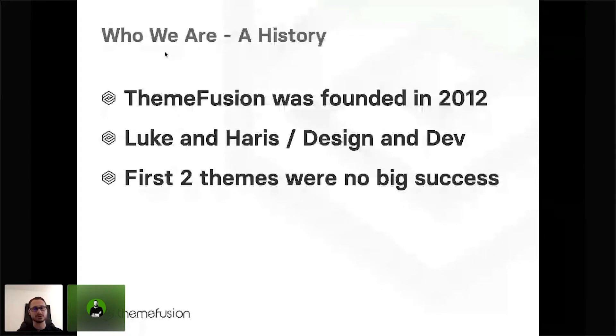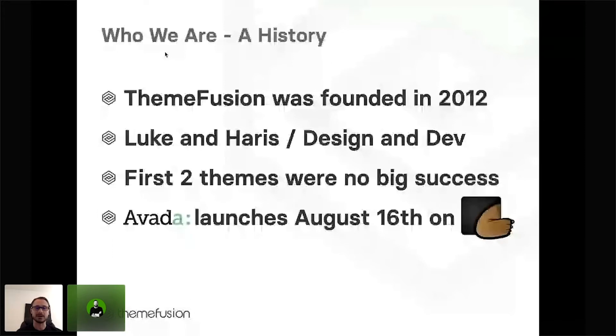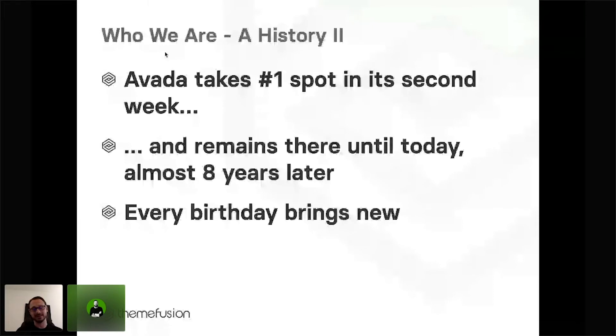Avada launched on the 16th of August of that same year on ThemeForest. During the first four days, we had 150 sales, which back then could be considered quite a big success. Within the second week, we climbed to the number one spot of the top sellers, and we did remain there. But every birthday that we had, and are still having, is bringing new challenges with it, but also new rewards.